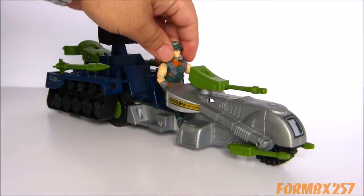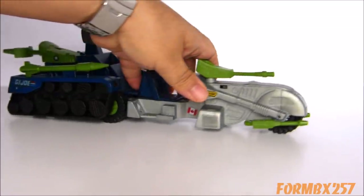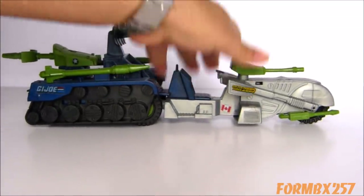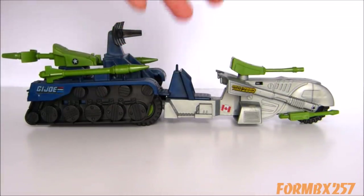Just going to remove the figure for convenience sake. The Marauder is actually a fairly long vehicle. Considering that most of it is supposed to be a motorcycle, this thing is almost as long as the Vector jet in the series.